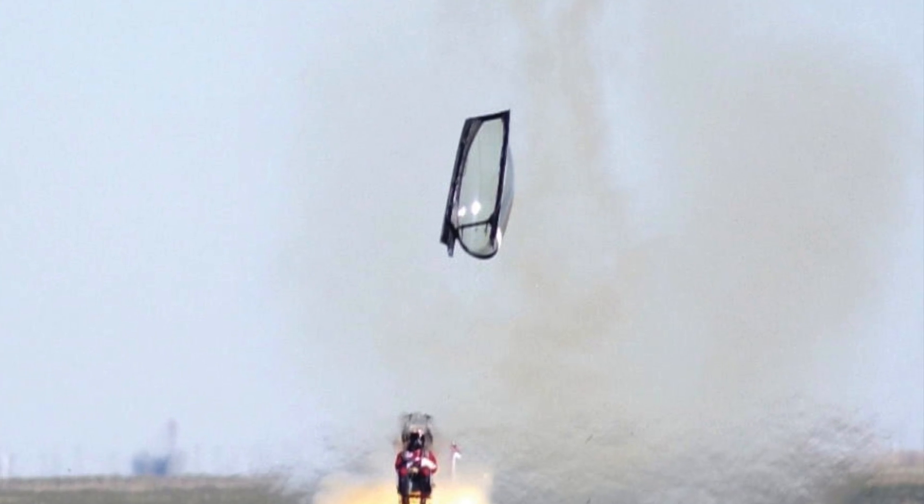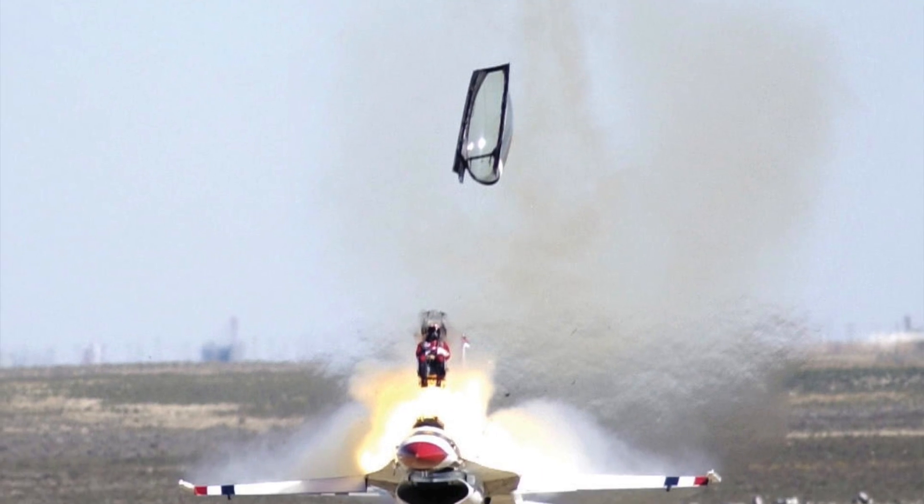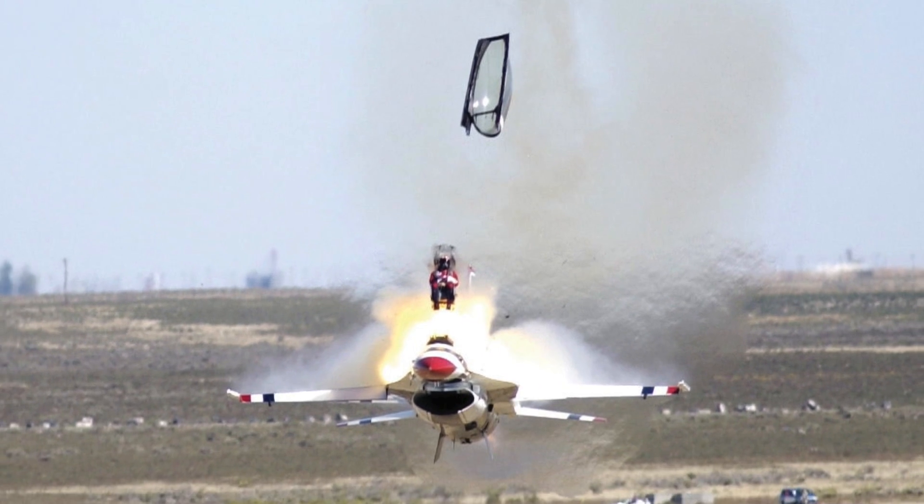The technology involved in ejecting a human pilot from a jet fighter travelling at supersonic speeds is truly incredible. In just one tenth of a second, the canopy of the plane is blown off and the pilot is blasted out to the relative safety of a parachute landing. But just how is this amazing feat achieved?